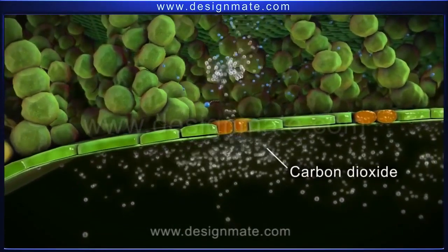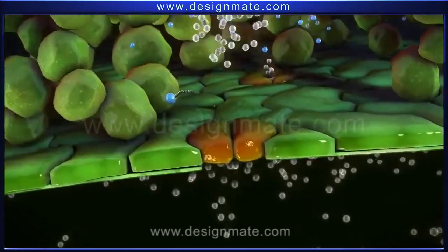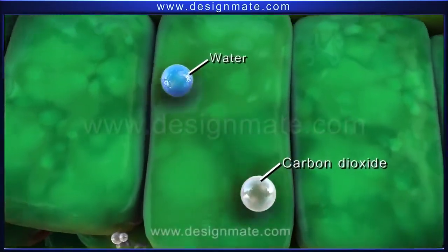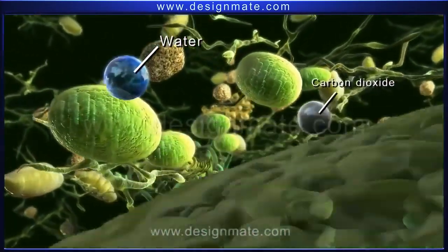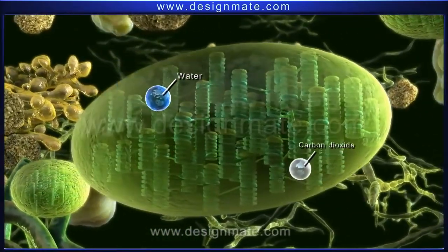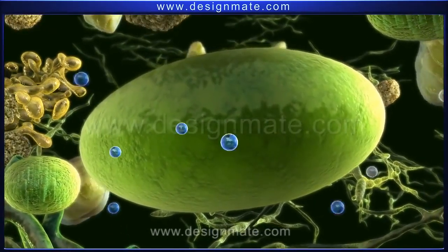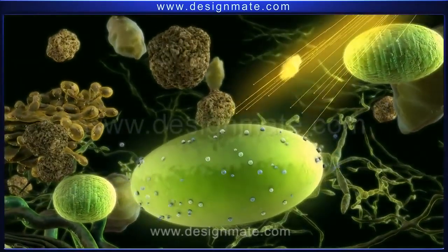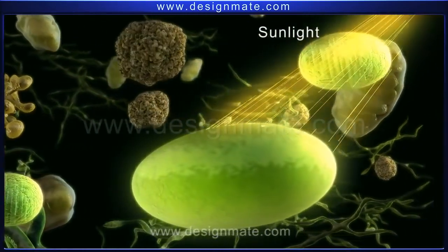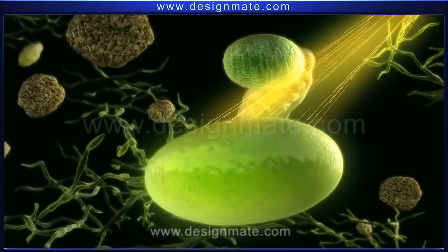A leaf absorbs carbon dioxide from the environment through these stomata, which, after passing through air spaces, enter into the chlorophyll-containing cells. Both water and carbon dioxide molecules are finally absorbed by the chloroplast. These chloroplasts also have the capacity for trapping energy from sunlight.